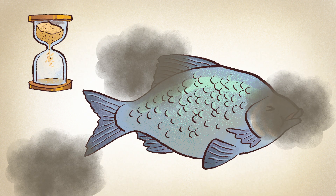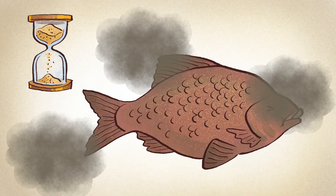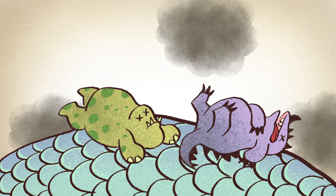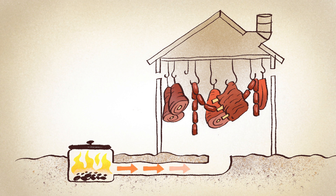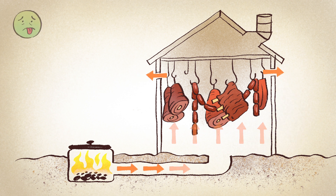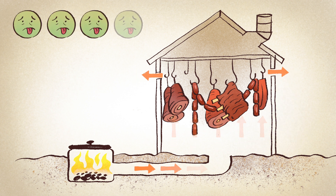The method of smoking adds flavor and preserves foods like meat and fish by exposing it to low-temperature smoke for prolonged periods of time, drying out the moisture that can allow bad bacteria to grow. You can smoke food hot, in a smokehouse or kiln, or at a low heat for as long as a day. I wonder how many times man got sick before learning this trick.